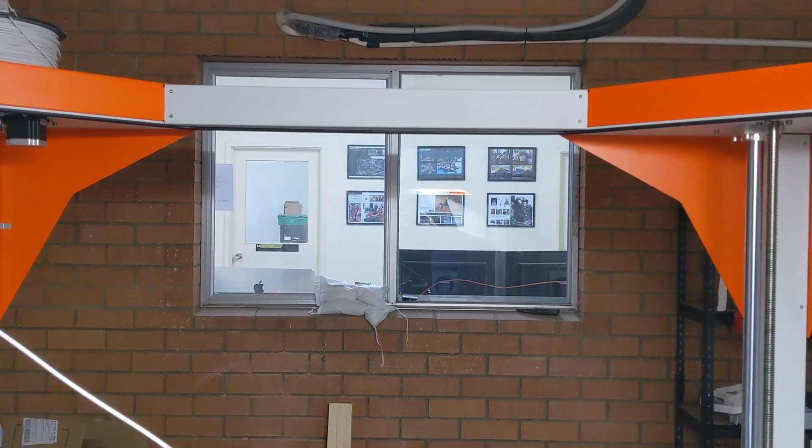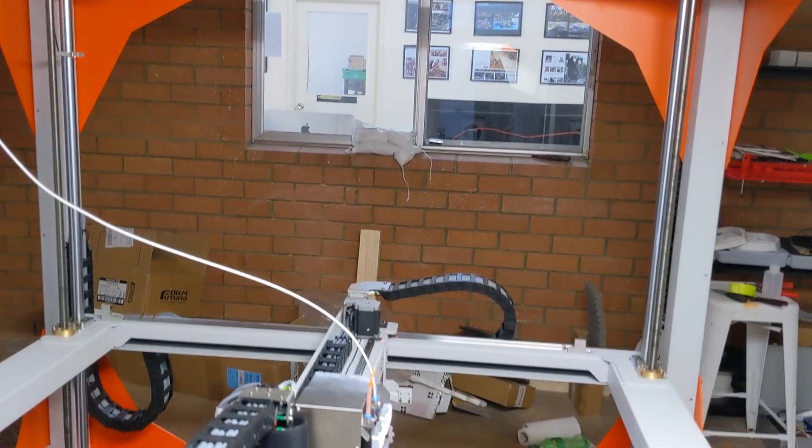We have the Big Rep 1, a large format 3D printer that has allowed us to make all kinds of models.